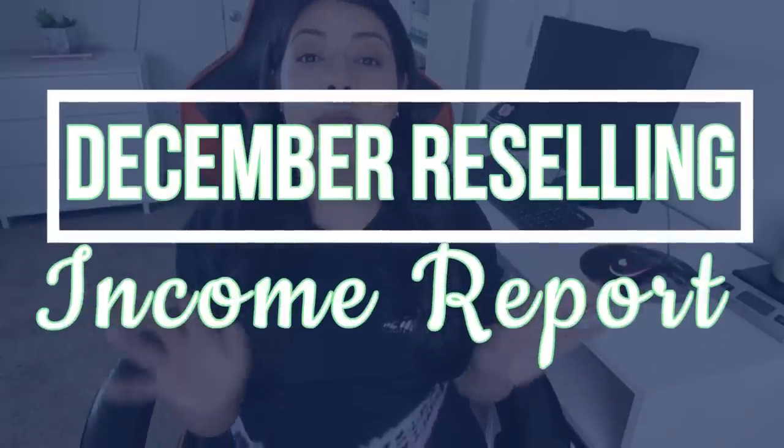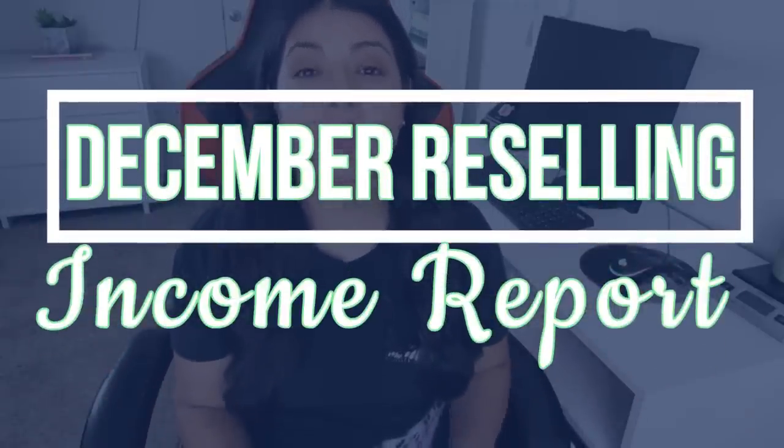I am absolutely blown away by the results I was able to achieve in my reselling business in the month of December. I reached and surpassed my sales goal, which gave me a boost of confidence to shoot for an even higher number for the year 2023. At the end of the video, I'm going to talk about that goal and how I plan to make it happen.